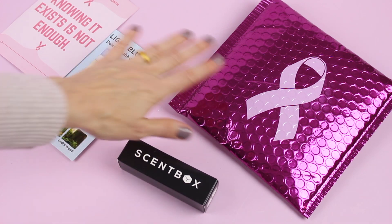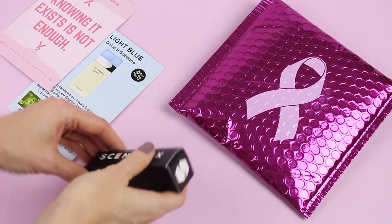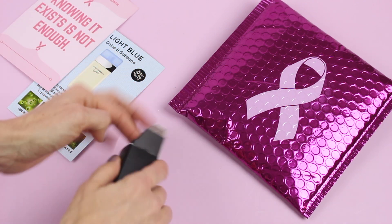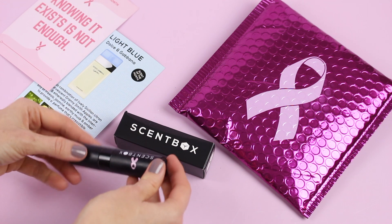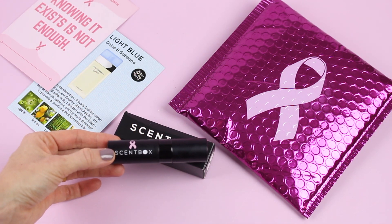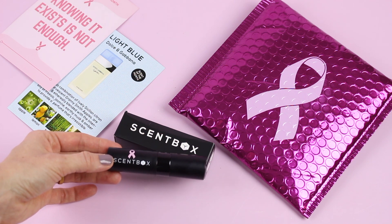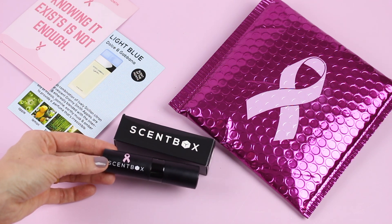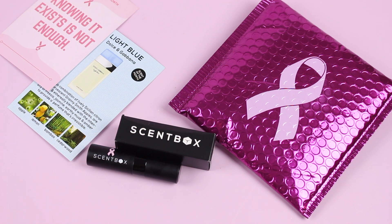So this is tucked inside your bubble envelope along with your little cards. When you open it up, we have our fragrance inside. Along with the envelope having the breast cancer logo, our travel case also has the logo, which I think is awesome. They did the same thing last year — it was black with a pink logo. And with the travel cases, like I mentioned, they're always different colors.